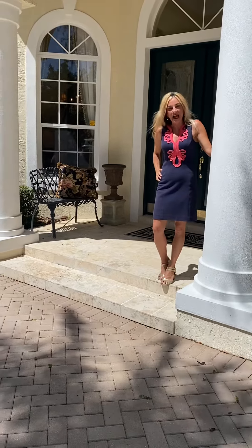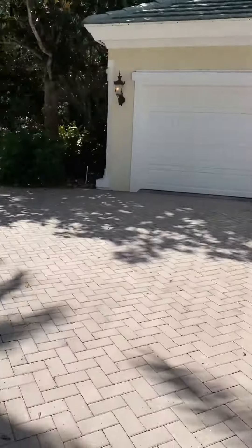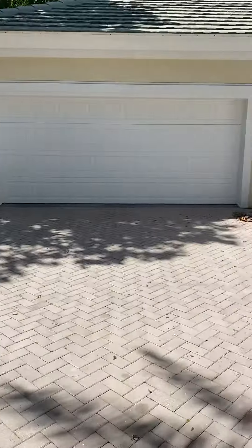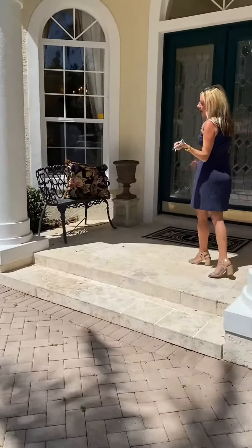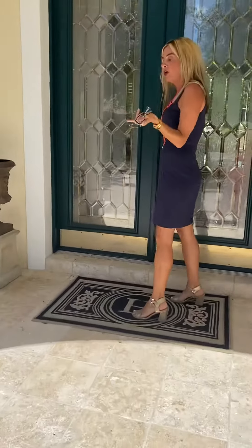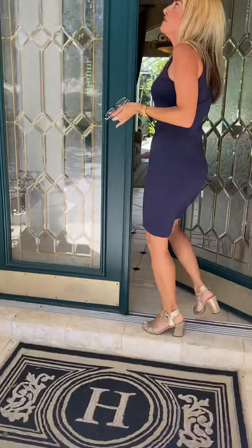Hey everybody, it's Lori with Team Cashy. I'm here today at 7111 Passport Court in the gated neighborhood of University Park Country Club. As you can see, this home has an awesome circular driveway, which is pavered. It has a three-car garage and double glass front entry doors.